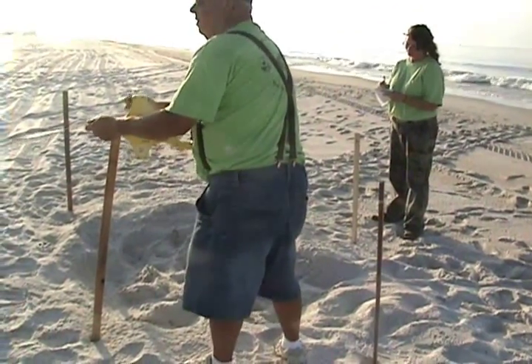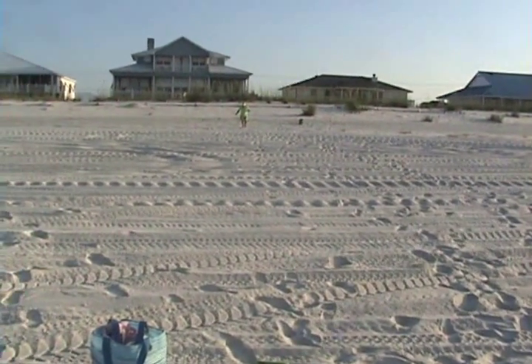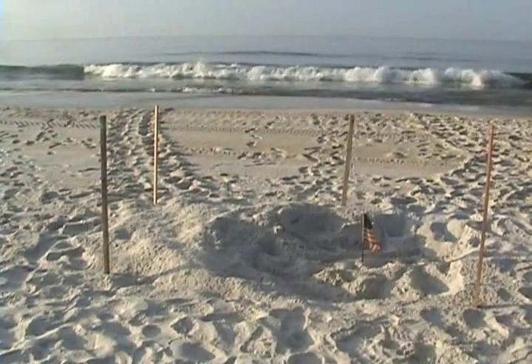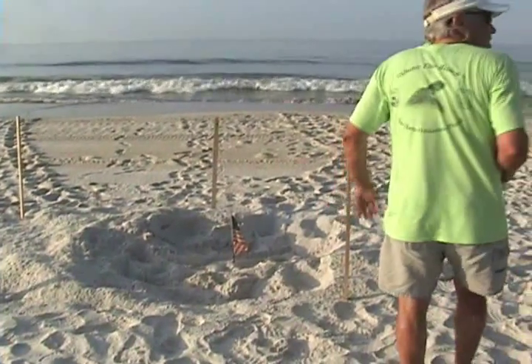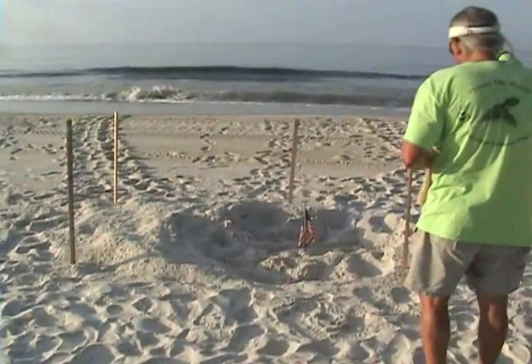In an attempt to protect the mother turtles and the nests, turtle-trained volunteers are riding ATVs at night marking tracks that are found. That morning, the volunteers assigned to that section of beach called other team members to help move a nest.